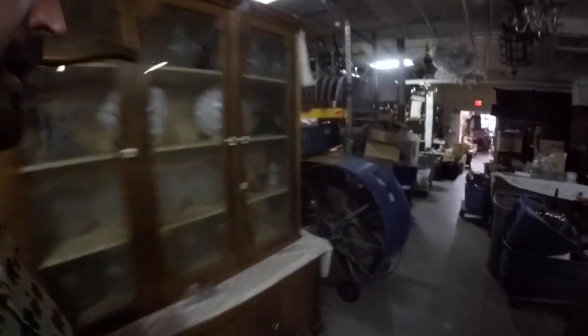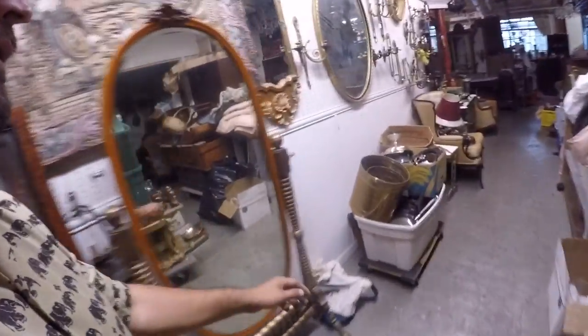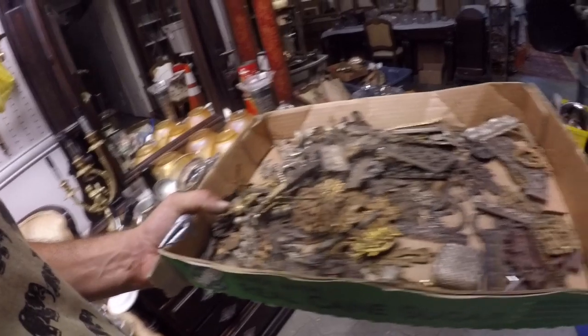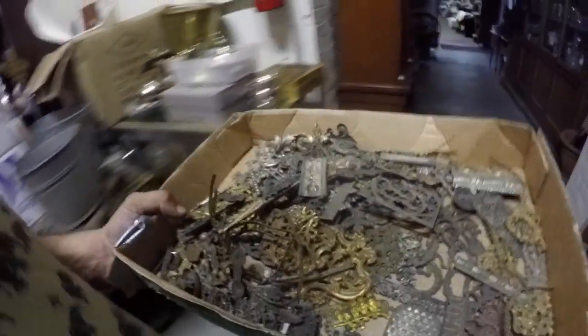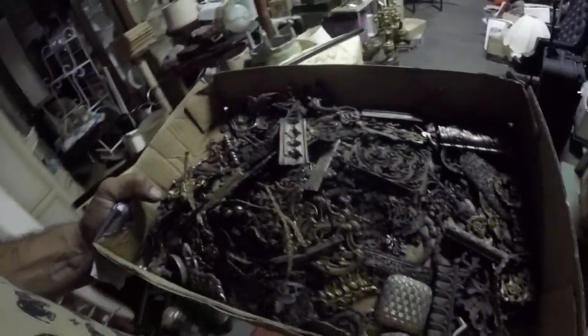I'm going to go get my box and then I have to get out of here and go get the kids. So that's the plan. Hopefully you thought this was a cool video. I'm stoked I bought this for $50 — probably 200 pieces in here, maybe a little bit more. I think next time I come I have to look at his keys and stuff.